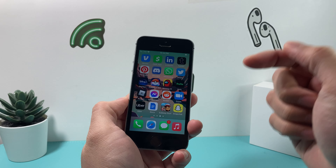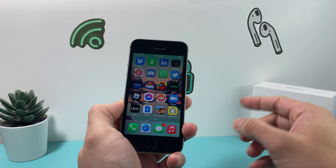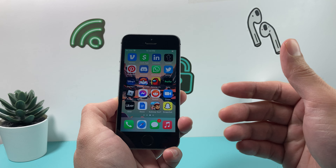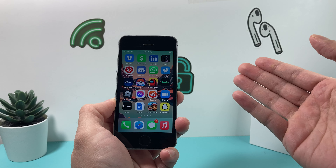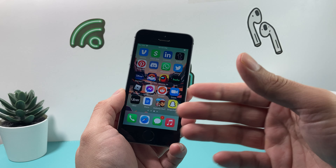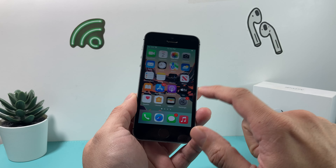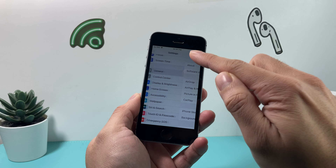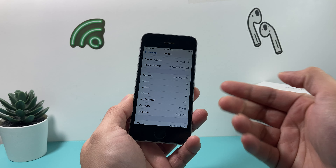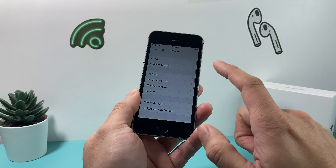The iPhone SE comes equipped with Apple's A9 chip with about 2 gigs of RAM, which was an improvement over the previous generation. If you compare it to a newer iPhone SE — which is now up to the third generation — this is very limited in terms of its resources. The iPhone SE also started with limited storage: you can get a maximum of 32GB up to 128GB, which is pretty limited for the phone.